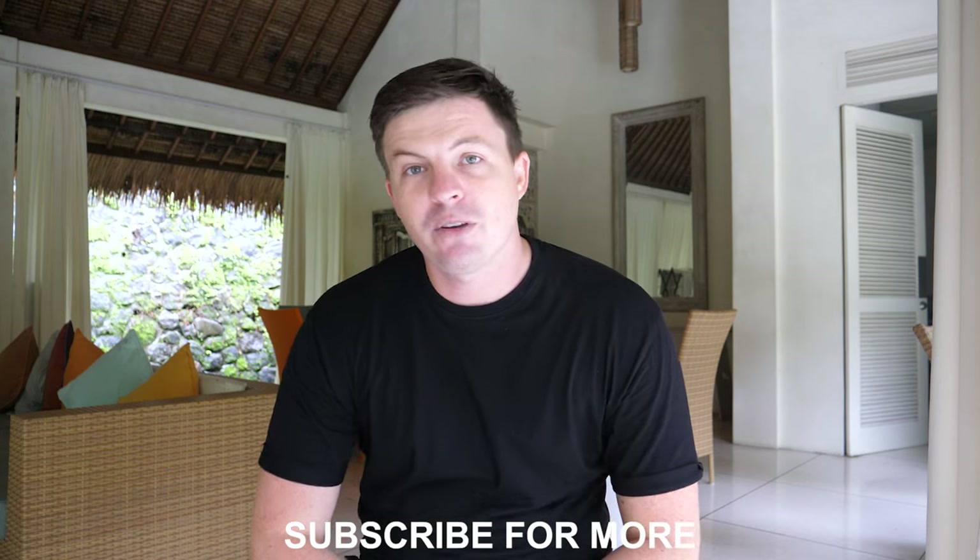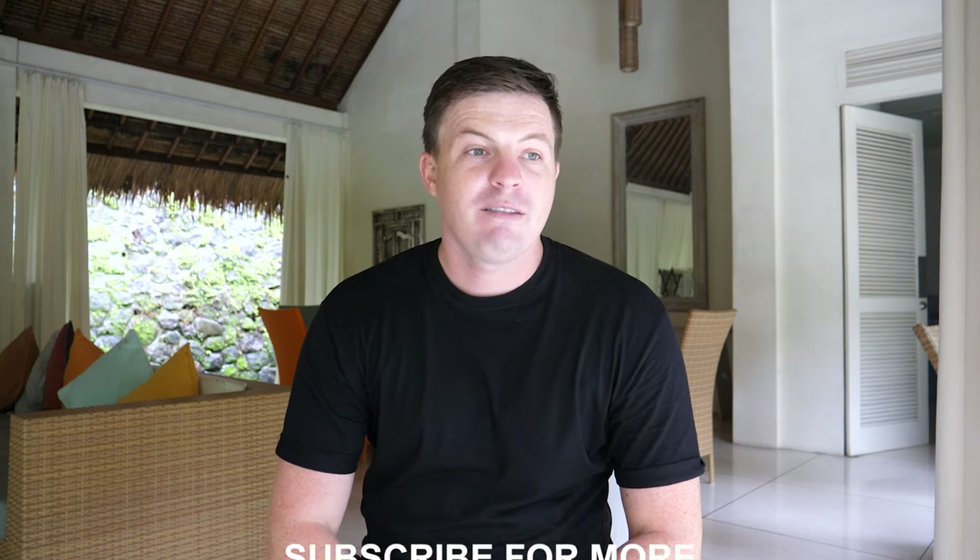This is the beginning of this new type of video, so if you're interested, please subscribe. Let me know in the comments if this helped you. Thanks for watching — I hope this helps.